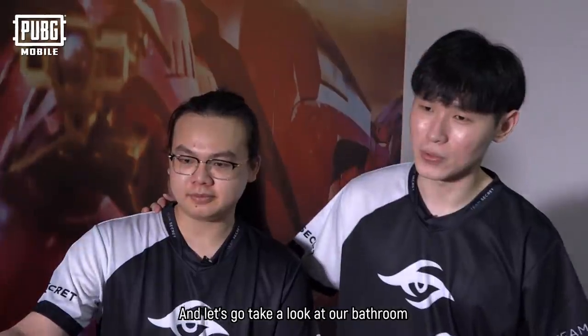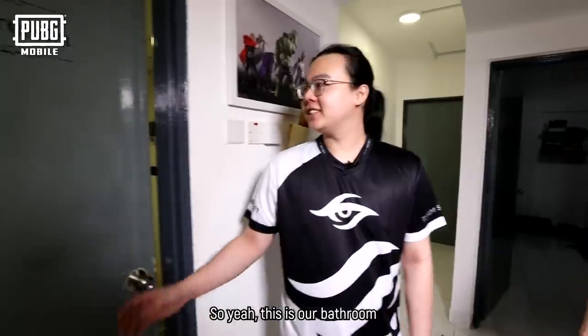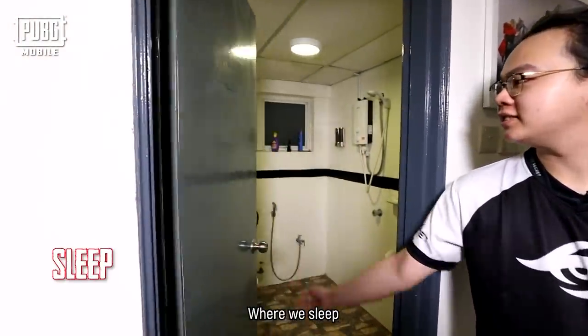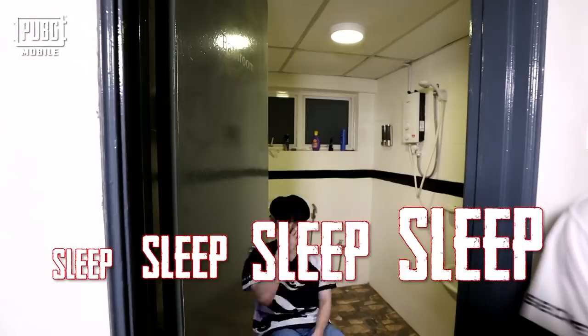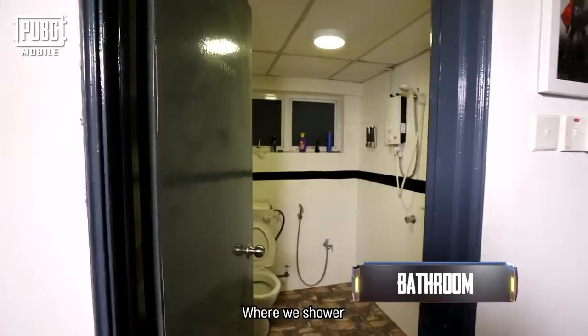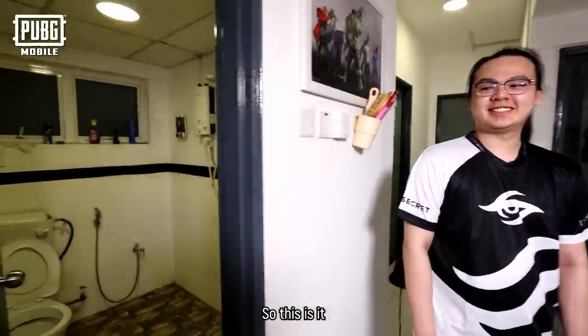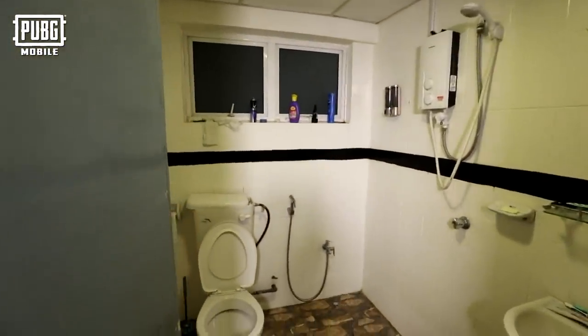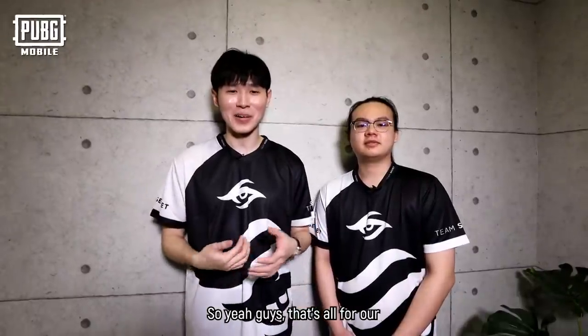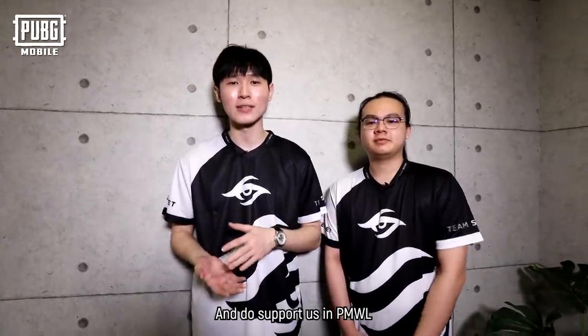And let's go have a look at our bathroom, real quick. So yeah, this is our bathroom — where we shower, when we pee, when we poop, and all those stuff that we do in the bathroom. This is it. So yeah, guys, that's all for our house tour for this bootcamp. Hope you guys enjoy the video and do support us in TMW. Bye.